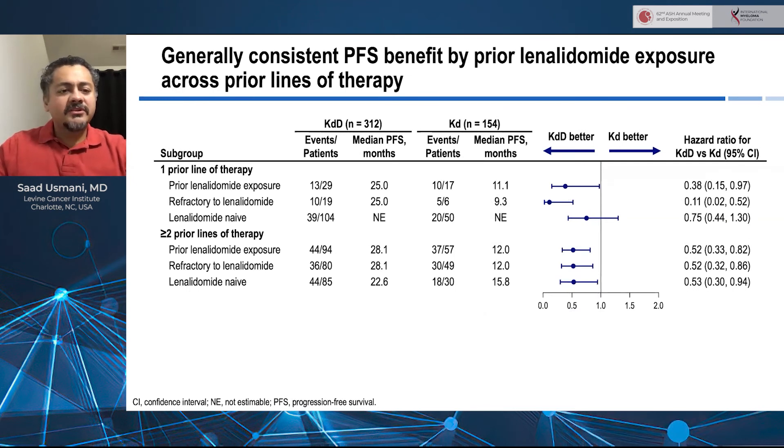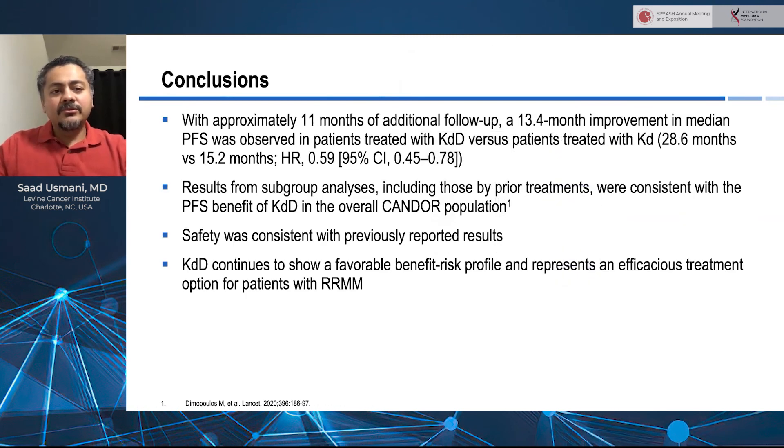Even though the patient numbers are small, when we break this down by one prior line of treatment versus two or more prior lines of treatment, the same consistency is seen in the data, with patients with lenalidomide exposure and lenalidomide refractoriness benefiting from the KD-daratumumab combination.